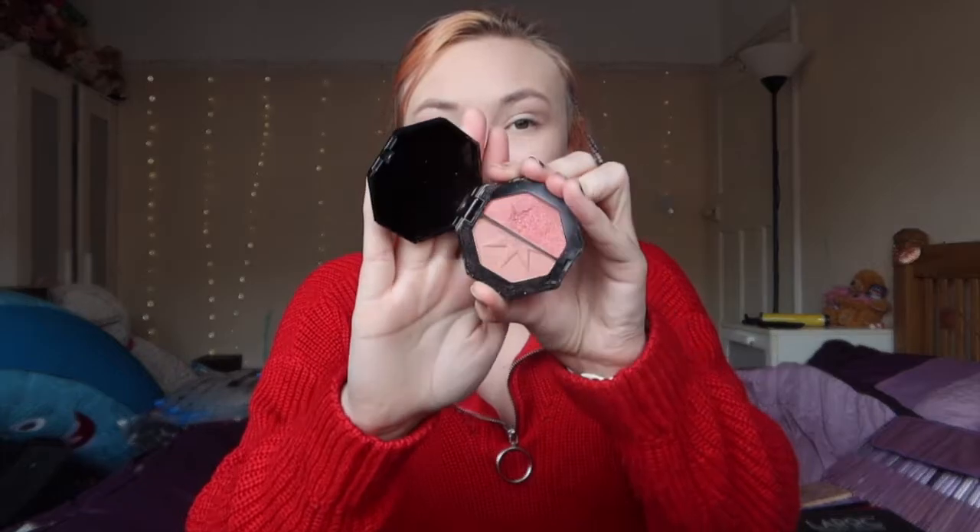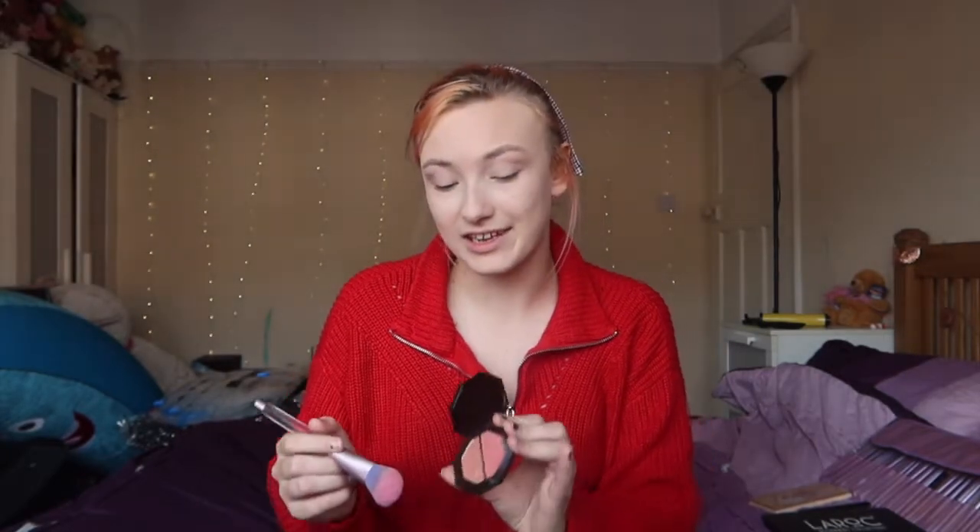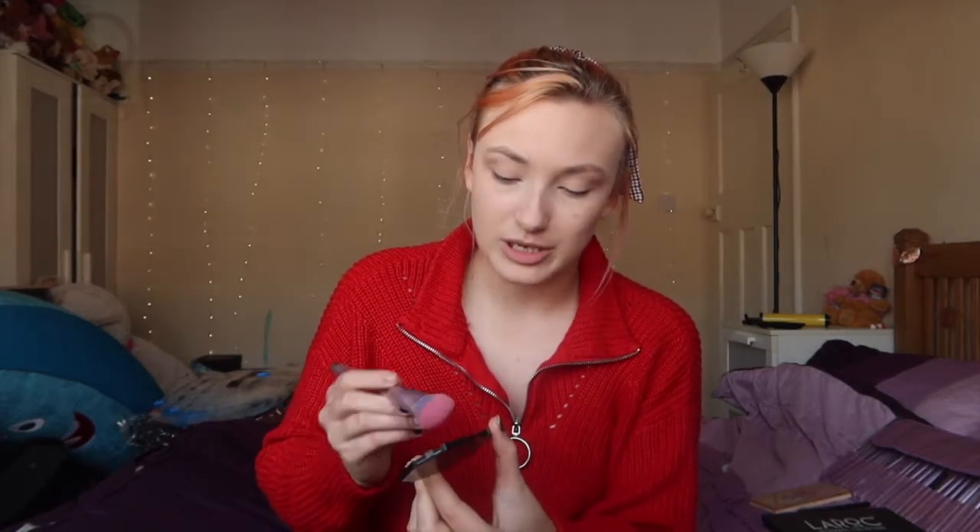I'm then gonna go in with my The Beauty Crop blusher. This is a blusher I got in my Glossy Box one month and I love it and have used it ever since — I never really used to use blusher until I got this. I'm actually gonna use the lighter shade, purely because it's just a bit nicer when I'm doing looks like this.